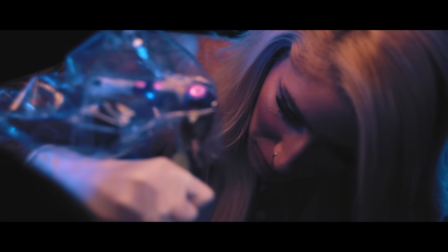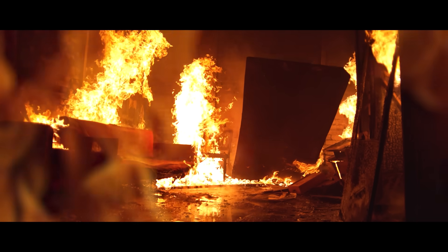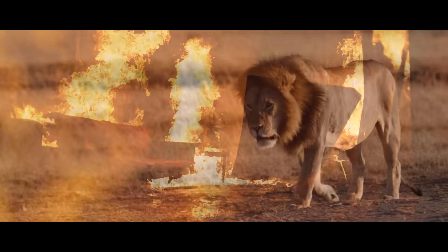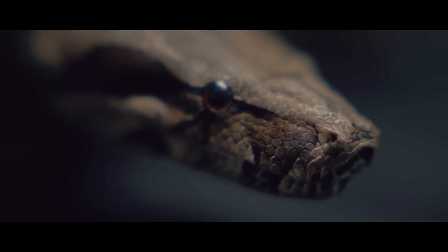There are rumors of chimeras — animals created with genes from multiple species. The name chimera comes from Greek mythology: a fire-breathing creature with the body of a lion, the head of a goat arising from its back, and the tail of a snake.